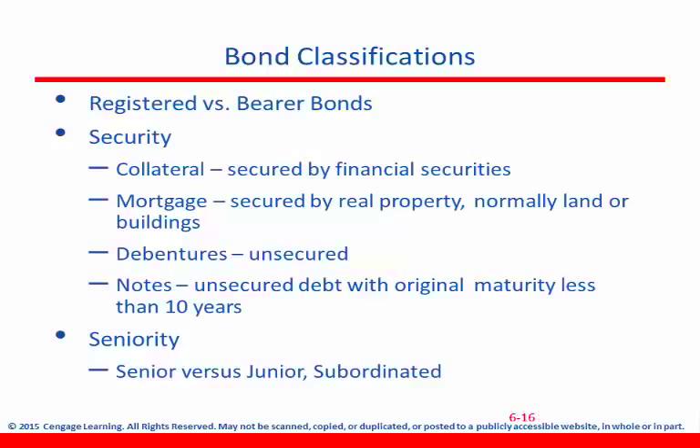With a mortgage, bonds are secured by real property like land, houses, or other structures. Debentures are long-term bonds that are usually not secured by a mortgage or any kind of specific property. Notes are usually even shorter term — unsecured debt with original maturity less than 10 years. Seniority when it comes to debt is really based on who gets paid off first. We've already talked about the fact that bond holders get paid back before shareholders, but it's also important to know that there can be seniority within debt. Senior debt holders get paid off before junior debt holders.